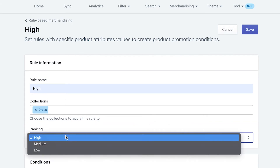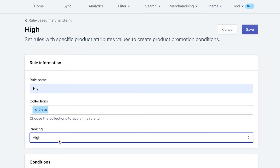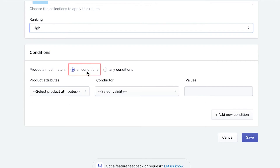There are three ranks: high, medium, and low. Like their names, they will decide the ranking of the product group in the search result page. So if I choose high ranking, the product group will be prioritized to the top of the results. Next, you have to define the conditions to complete the process. This is to narrow down a specific group of products that match certain conditions in a selected collection. If you choose all conditions, products which match all of the listed requirements will be applied with this rule.